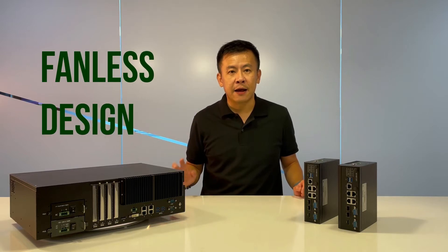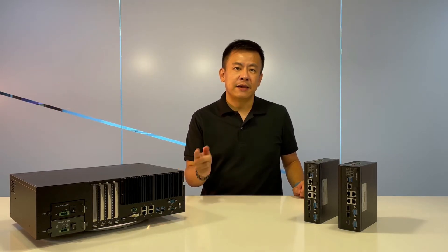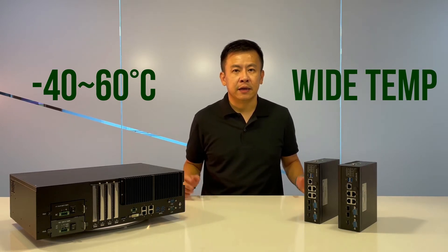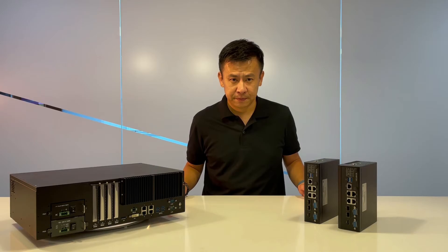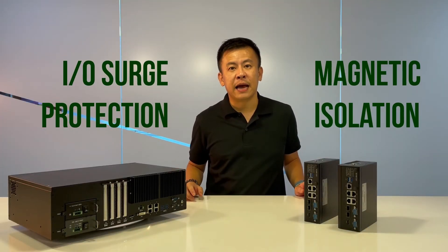Both of these are top-notch fanless designs. They can withstand from negative 40 as high as 70 degrees Celsius in open-environment temperatures. The IO port is equipped with surge protection along with complete isolation.